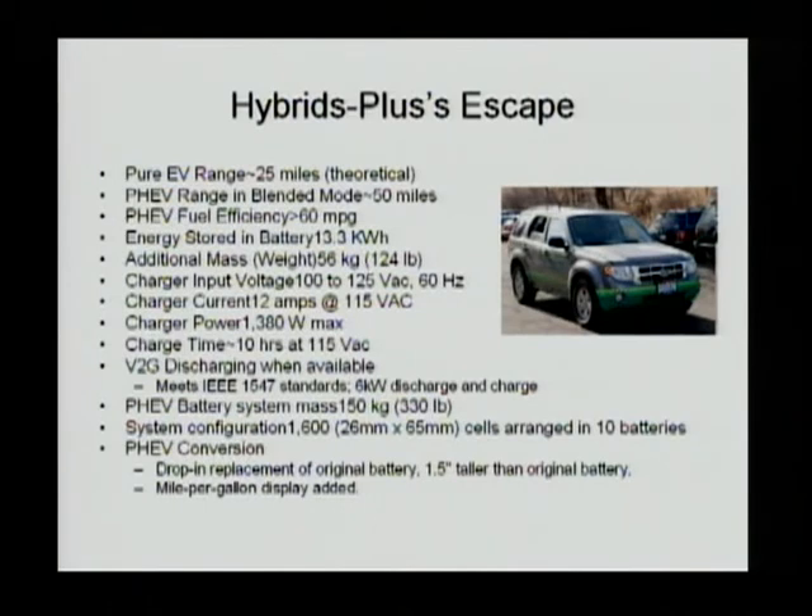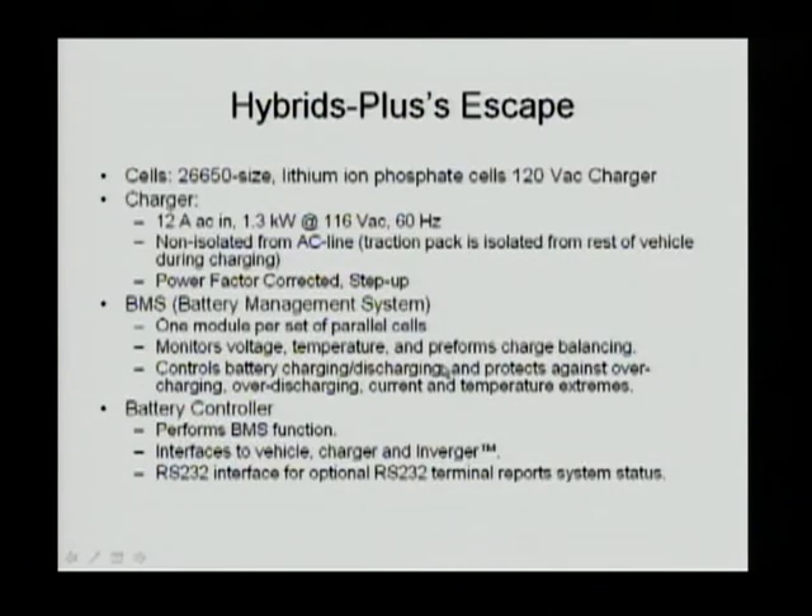They remove the original pack and put in the new pack with their own charger, BMS, and controller. This is available — you can order online and they will do the conversion for you. The cell they use is the same 26650 from A123 that they used in the Prius, and it charges from 115V AC input with up to 9 hours of charging time.